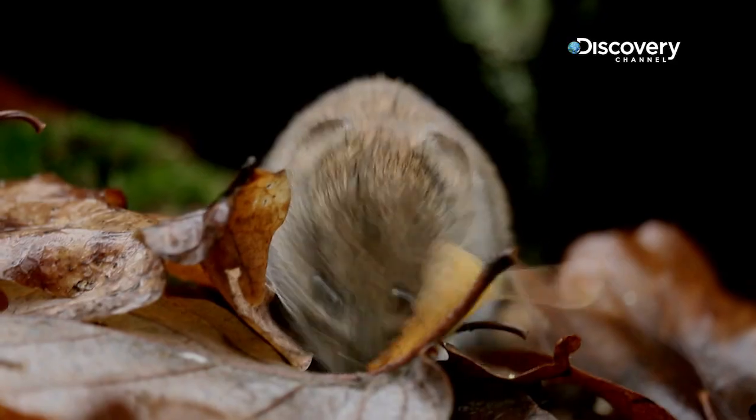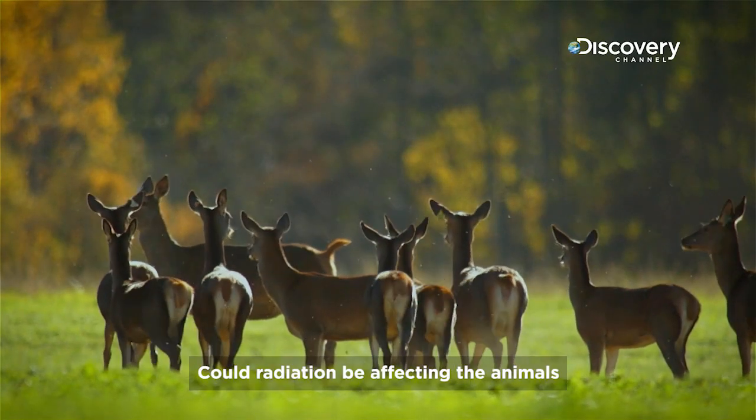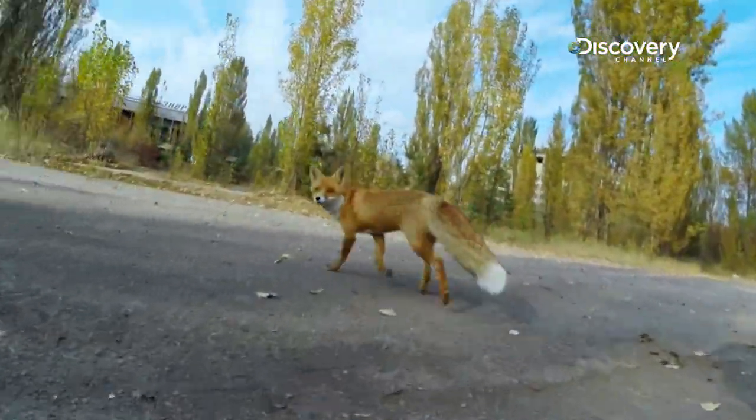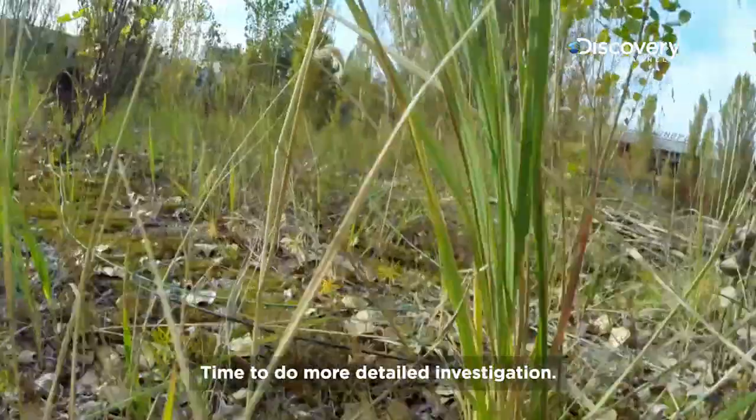But how? Could radiation be affecting the animals in ways that aren't easily visible? Time to do more detailed investigation.